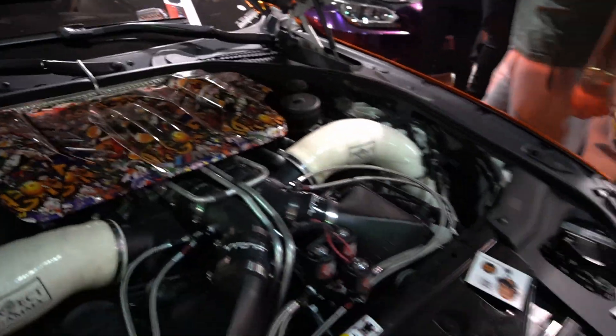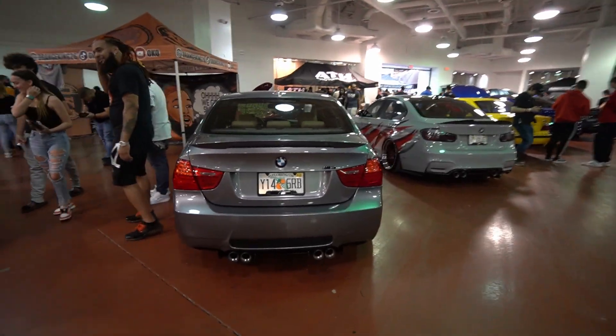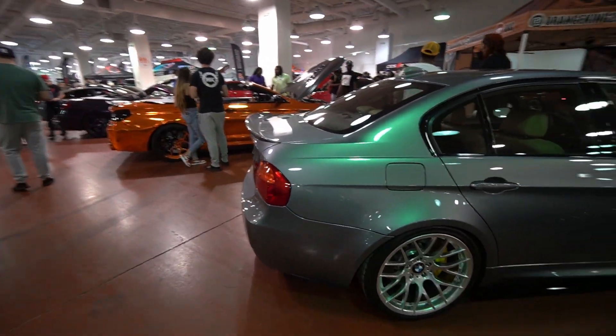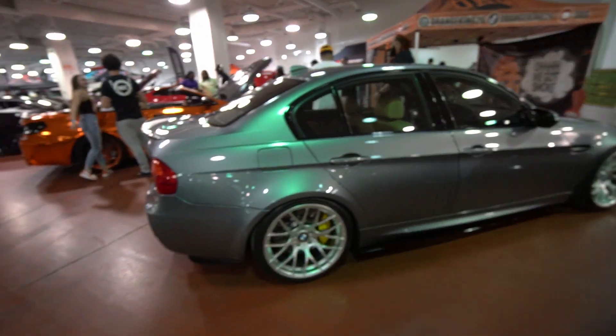There are quite a few G80 M3s and M4s here — I've seen a few. I'll show you guys the E90 M3. I'll be honest with you guys — if I were to ever own an M3 from this generation, it would definitely be a sedan. Nothing against the coupe, the sedan is just where it's at.